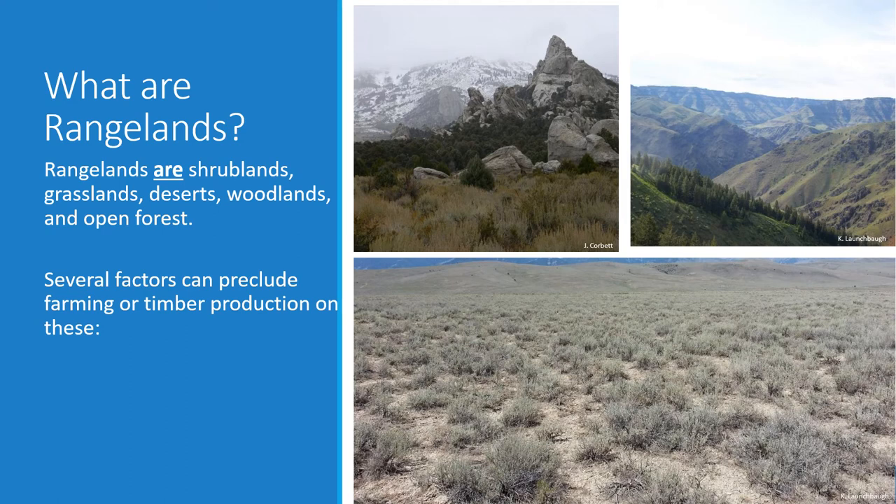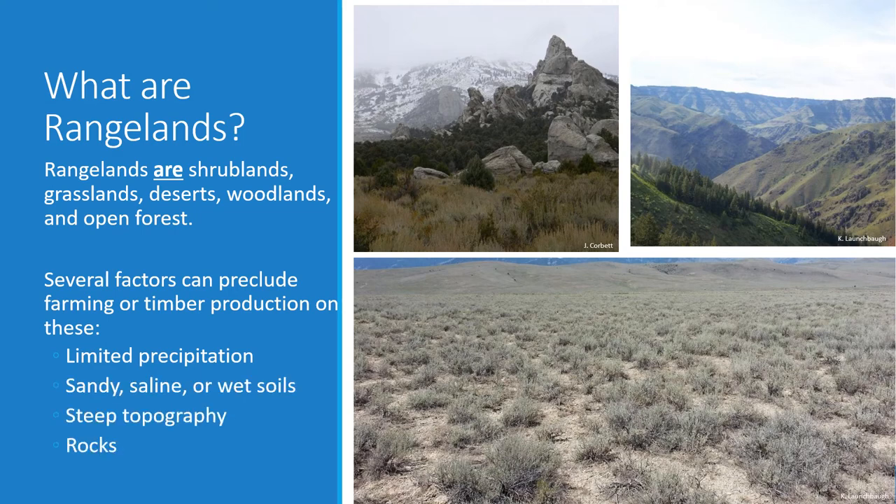If it weren't for some restrictions that prohibit farming on rangelands, most of the grasslands — for example, the Palouse Prairie and the Tallgrass Prairie — would be converted to cropland. In fact, today there are only a very small amount of those fertile grasslands that remain as rangelands. Several things preclude either farming or timber production, including limited precipitation, sandy, saline, or wet soils, steep topography, and rocks. If it weren't for these characteristics, these lands probably would have been used for lumber, timber, or cropland.